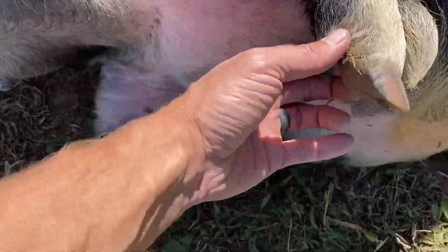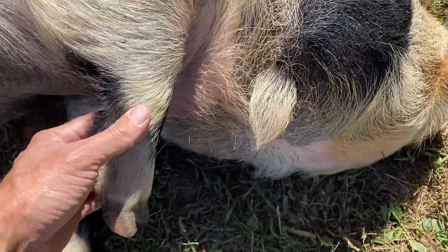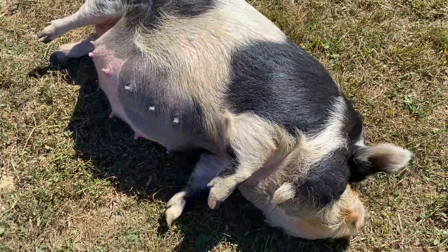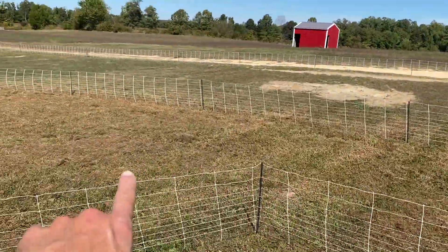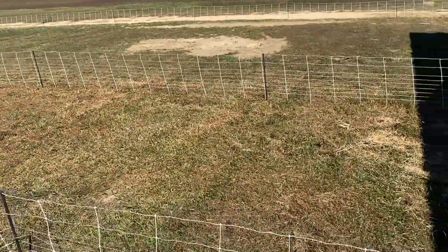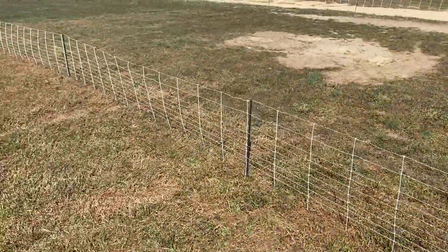We were able to get her a pedicure the other day, so her nails are looking fantastic. She is ready. We are ready and excited. I did get these other two runs set up for the other two pig mamas that are coming over today — at least that's the hope and the goal.